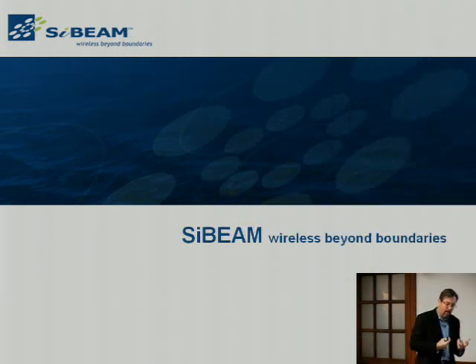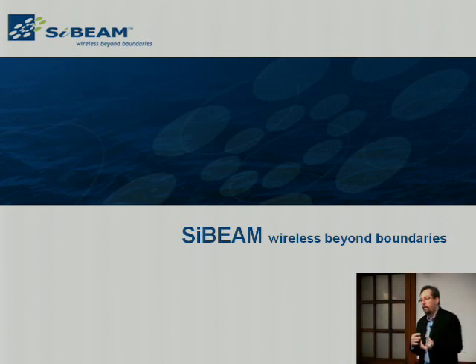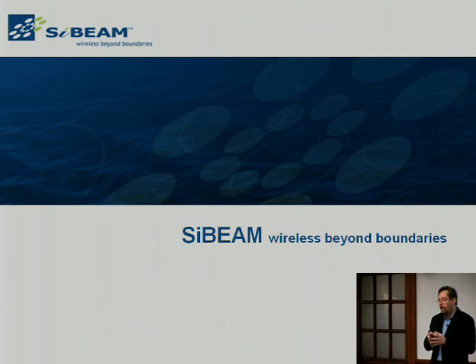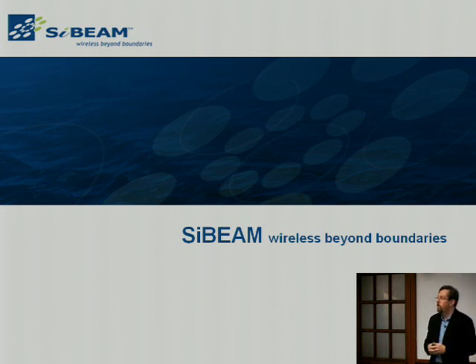I want to talk about Cybeam as an example of the way we address some of these challenges — just to put this in reality. This is probably my fifth startup now. This was very typical of some of the challenges of taking a raw piece of technology, looking for a good application, finding the right dynamics, and really getting this off to market.